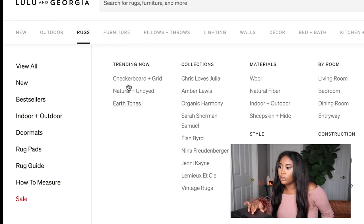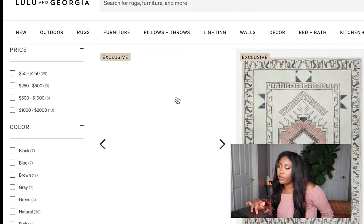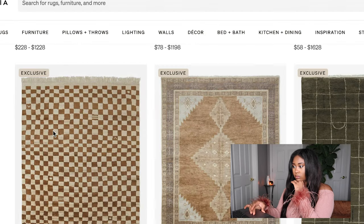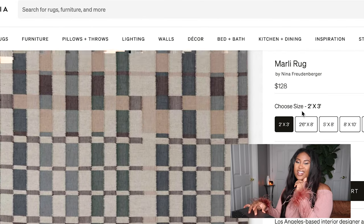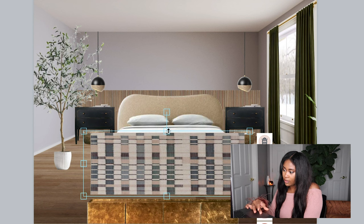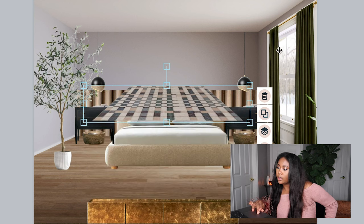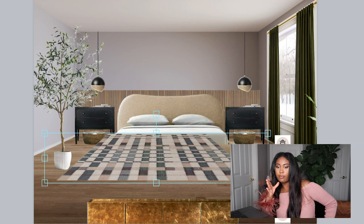We're missing a rug, so let's find one. I love the rugs on Lulu and Georgia. Let's look at the best sellers. I like this one — it has a vintage, mid-century feel. I like that it has green in it and colors that match the room. You want your rug to come out a little bit from your bed — I like mine halfway under the bed and coming out about two to three feet from the end.